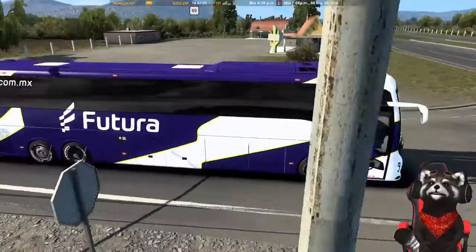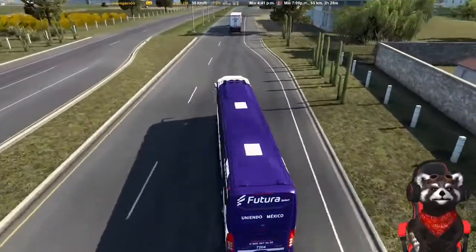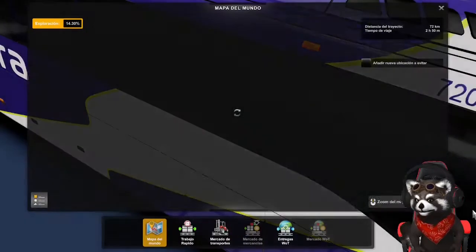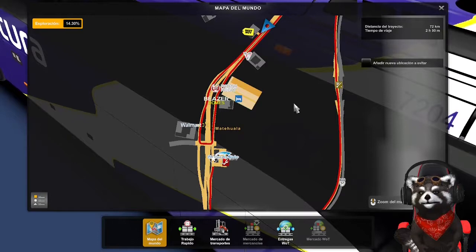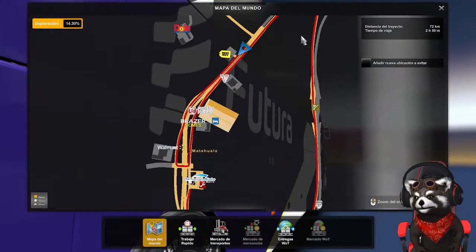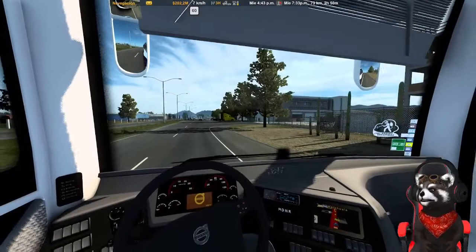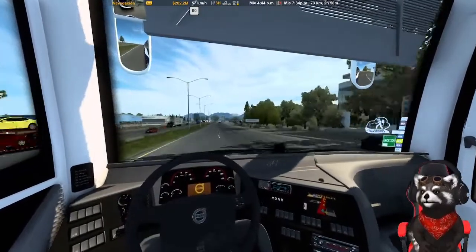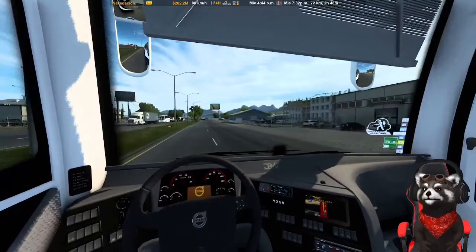Esta vez no se tardaron tanto. Es que no viene casi nadie. El GPS loco me sacó de onda. Vamos hacia abajo, del lado izquierdo. Vamos por acá. ¡Estamos súper cerquísima ya de llegar a nuestro destino! Gira a la derecha, por debajo del puente. Vamos a agarrar el retorno. Pensé que el retorno era sobre la carretera pero es por debajo del puente.